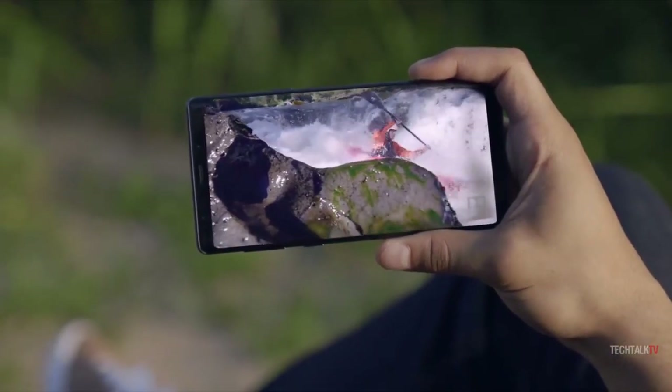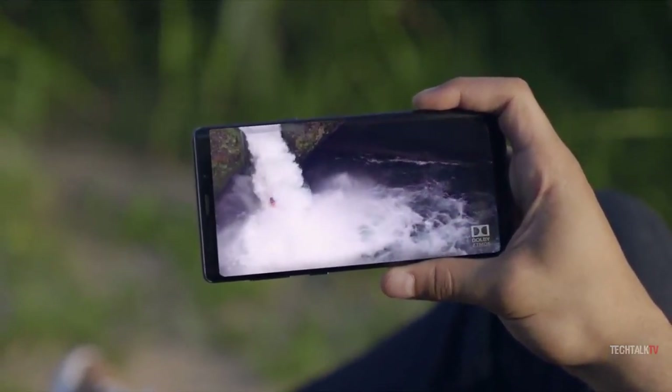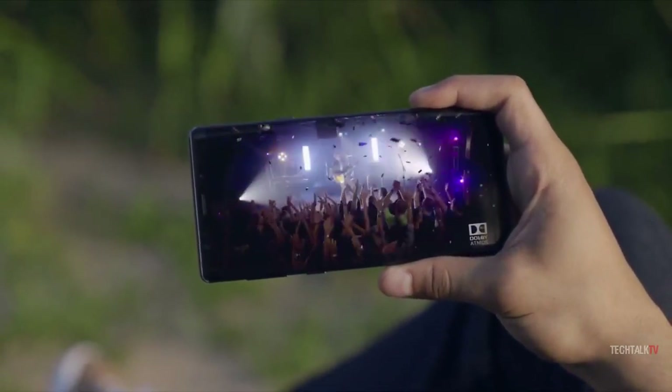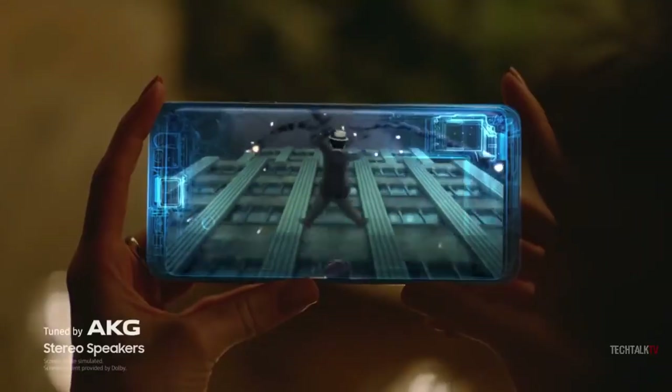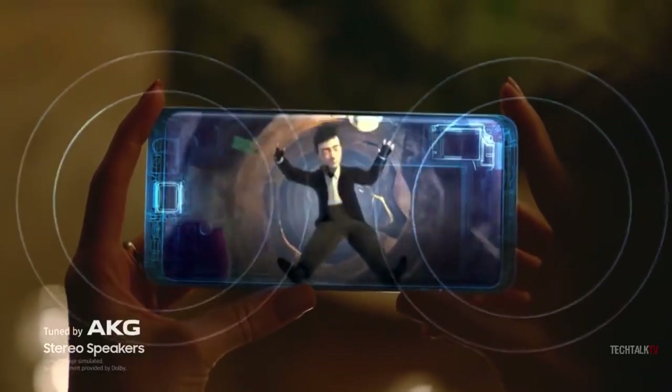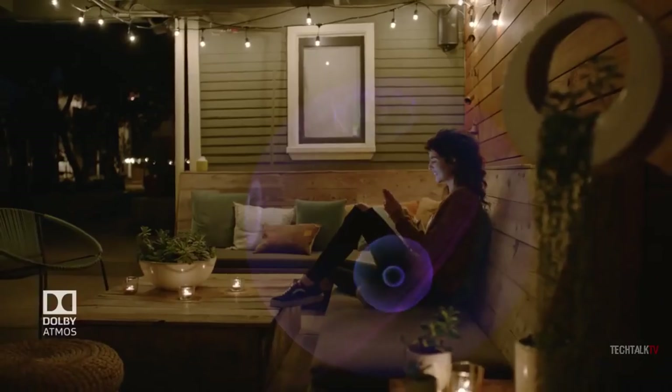Like the S9, the Note 9 features an additional speaker at the top for stereo sound, with much better bass performance, less distortion at higher volumes, and access to Dolby Atmos surround sound technology. Dolby Atmos places sound within a three-dimensional audio environment, giving listeners the impression that the sound is coming from everywhere.